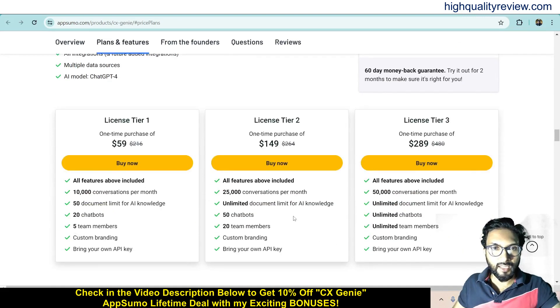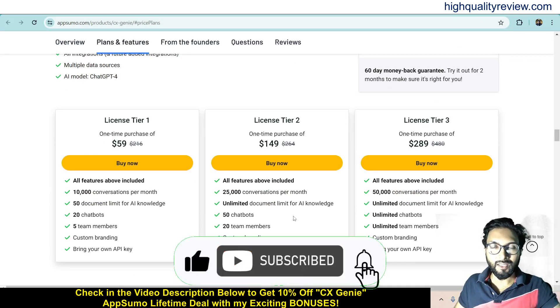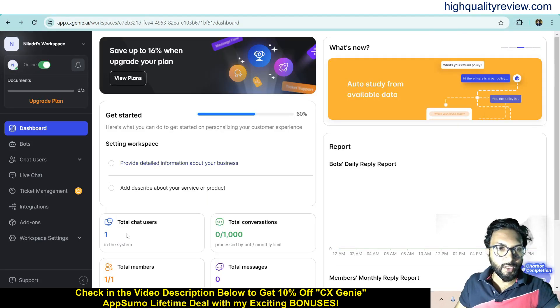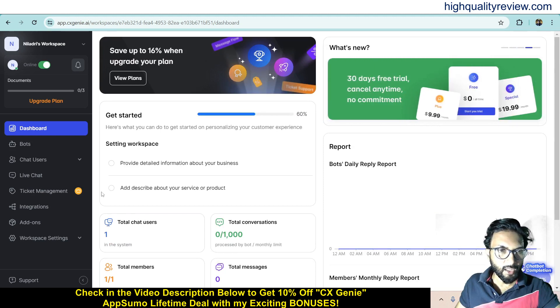From license tiers, there are Tier 1, 2, and 3, priced at $59, $149, and $289 respectively. Check all the features and choose as per your requirement. Inside the dashboard, you will get total chat users, total conversations, total members, and total messages. Some important settings are also available to provide detailed information about your business.